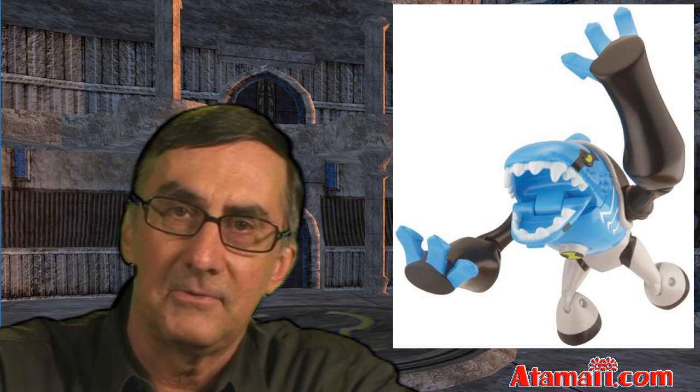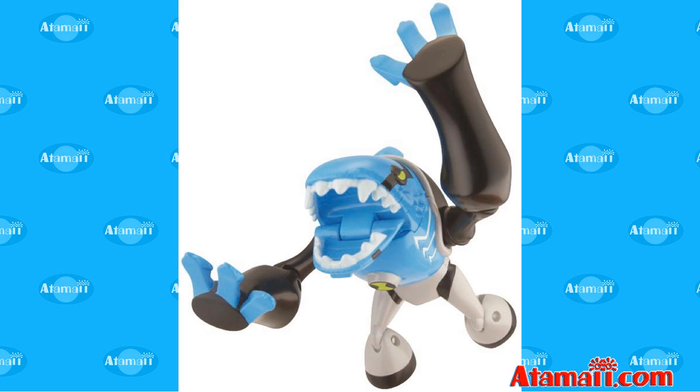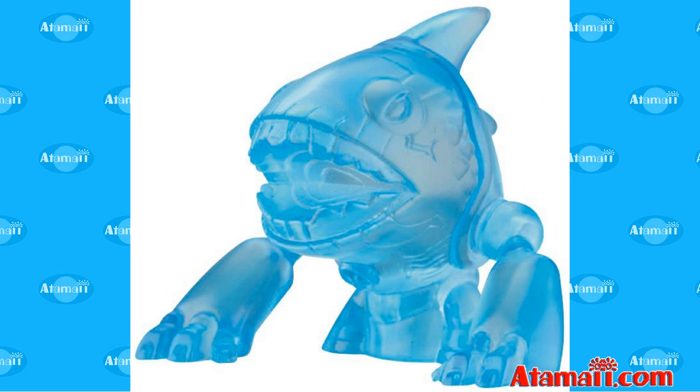The third one that Bandai has released an advanced picture for is Artiguana. Apparently he's from the planet X Nelly. He's a cross of a fish and an iguana lizard, and he's got the Ultramatrix symbol on his chest. His powers are he can create an icy blast from his mouth, and he likes living in cold temperatures. So those are the three we've got advanced pictures of: Artiguana, Clockwork, and Edel.